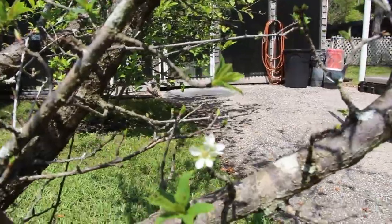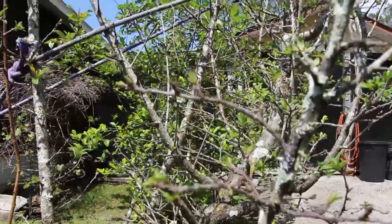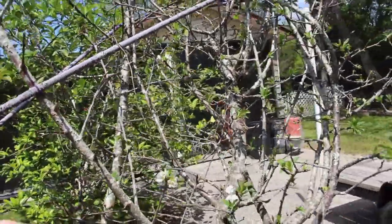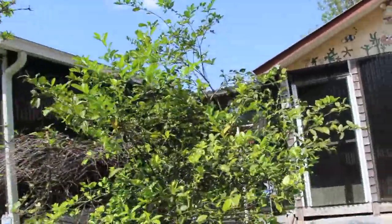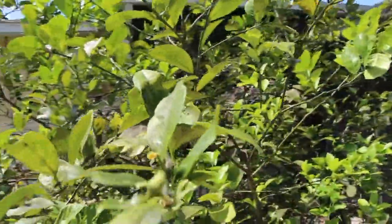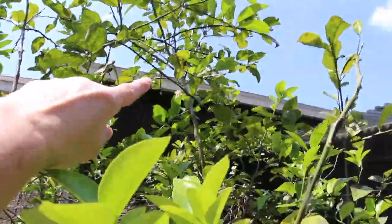The plum tree — I have some blooms but never any plums. You can see some blooms right here. This is my Meyer lemon; you can see them coming in right here, some right there, and you can see a bloom right over there.